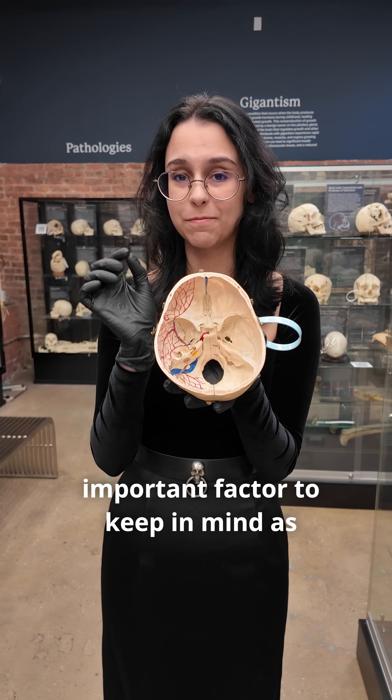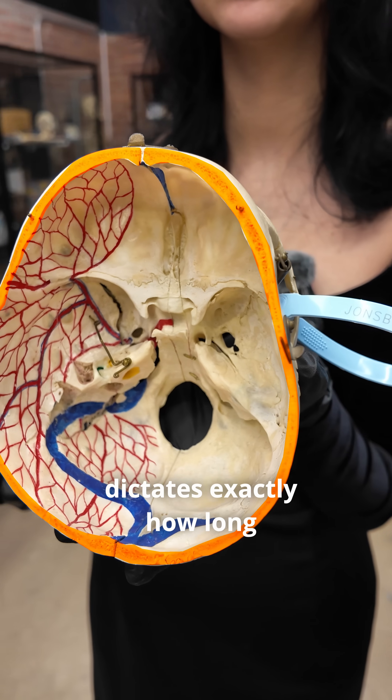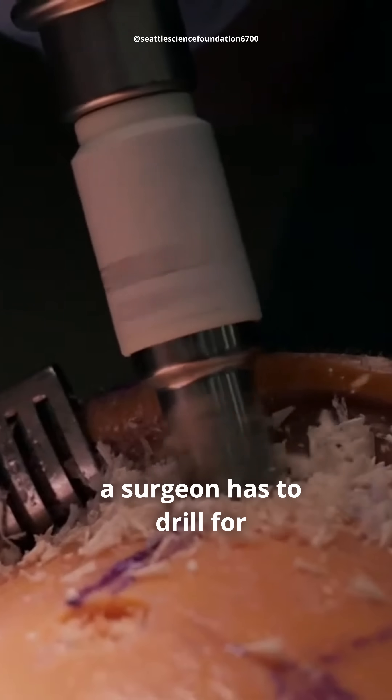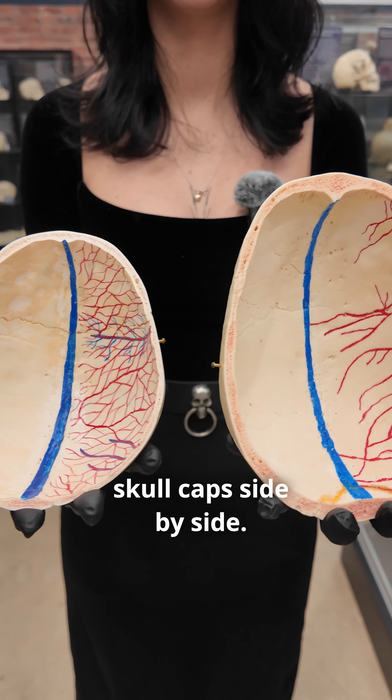Cranial thickness is another important factor to keep in mind, as the thickness of the skull — especially for surgical procedures — dictates exactly how long a surgeon has to drill for various procedures. Just look at the size difference between the two skull caps side by side.